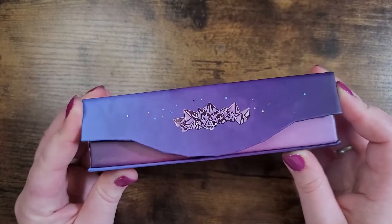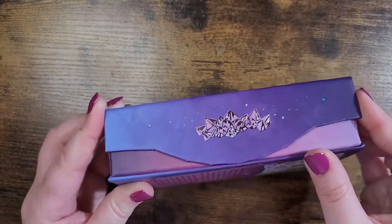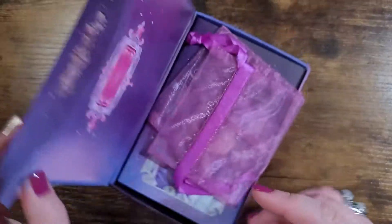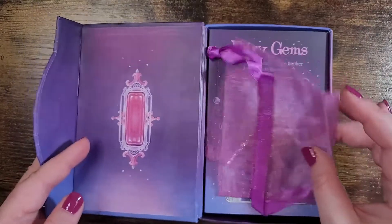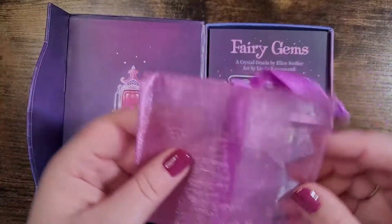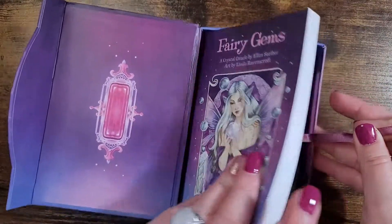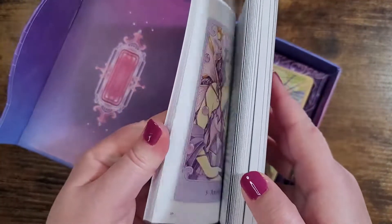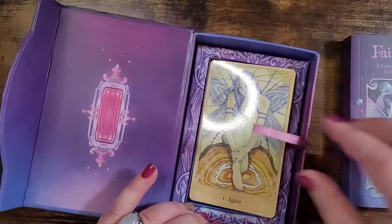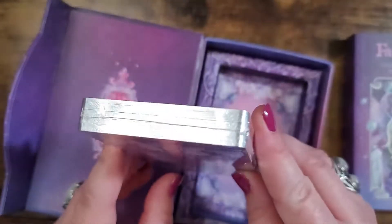Okay, and we have this beautiful packaging here. We have a magnetic opening with those crystals — I have been really enjoying this style of their oracle packaging lately, it's been really nice. So here's the organza pouch, and then we have a ribbon, and that's a thick book. Okay, and then we have the cards here. They look like they are silver edged.